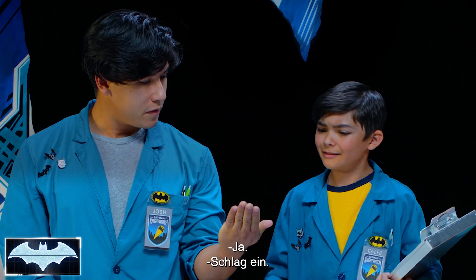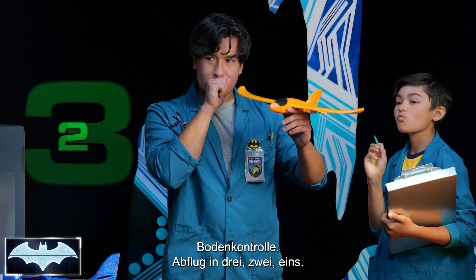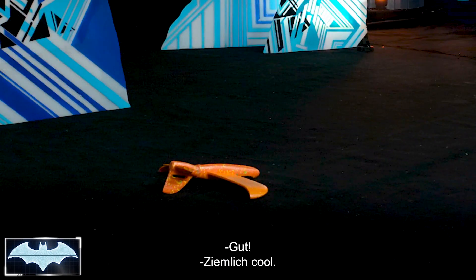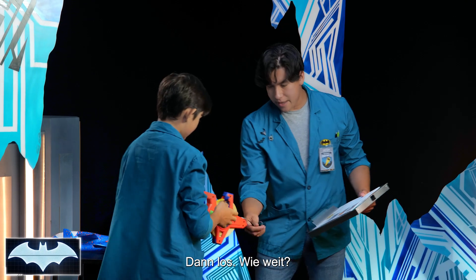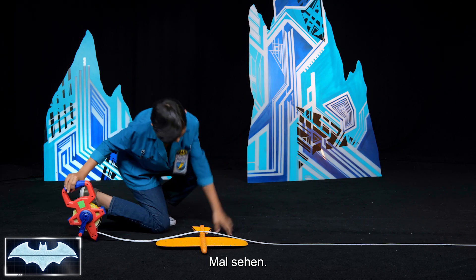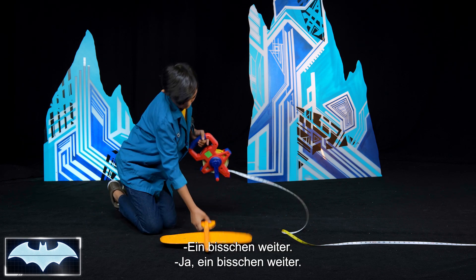You ready to throw some gliders around? Oh yeah! Ground control, ground control. Taking off on flight — three, two, one. That's pretty cool. Not so much a crash landing, more like a bounce landing. I'll take that. It's ten feet and five inches. A little further.